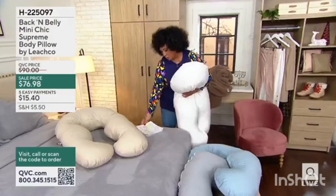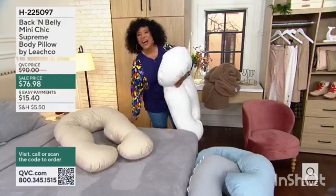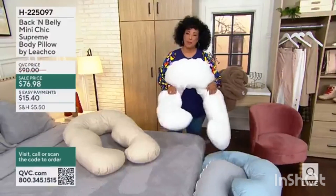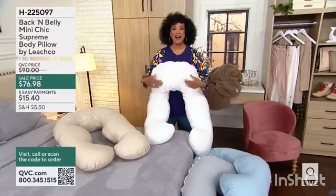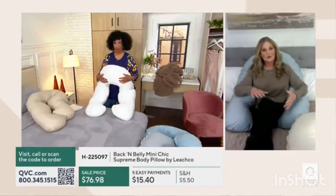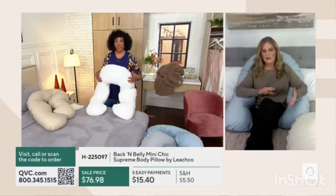So let's say hello to Jamie Leach, who brings us these incredible pillows that have been so very popular on QVC. Jamie, hi. I was a product developer, and she told me that she had to sleep on her side.